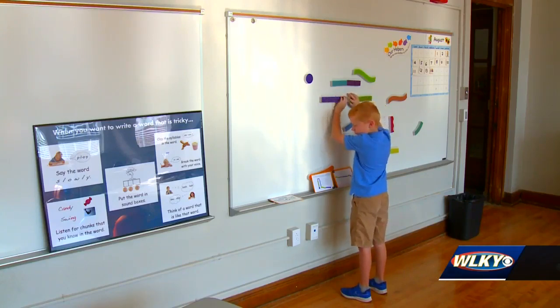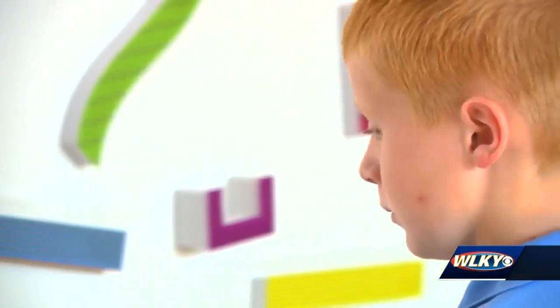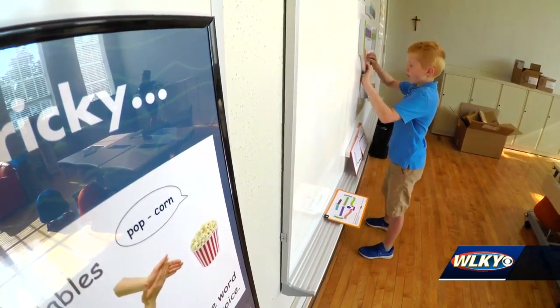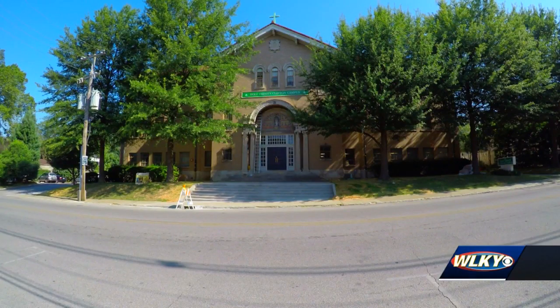He's just a great kid, but Nathan needed a learning style that's different. Seven-year-old Nathan Leach is excited to start second grade at Holy Trinity Clifton Campus, a school that caters to kids with language-based learning differences.